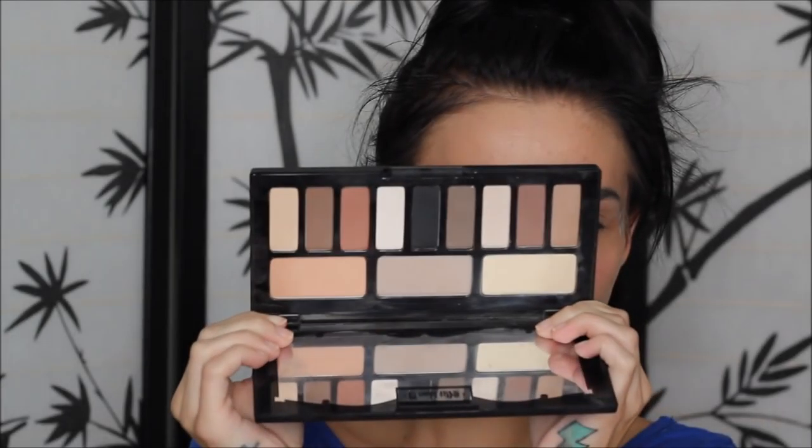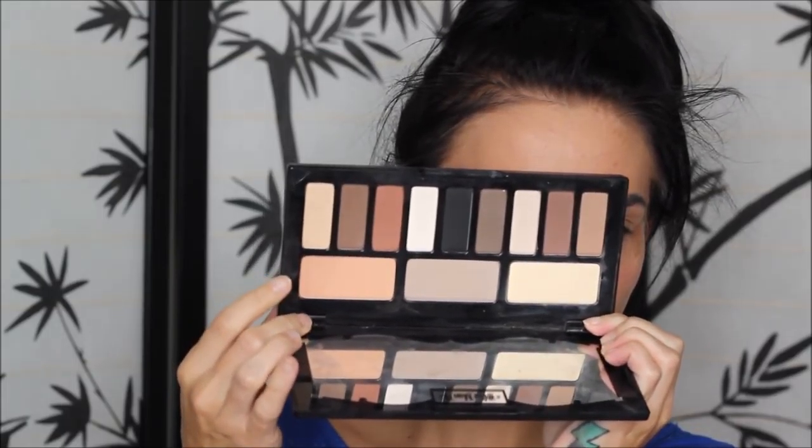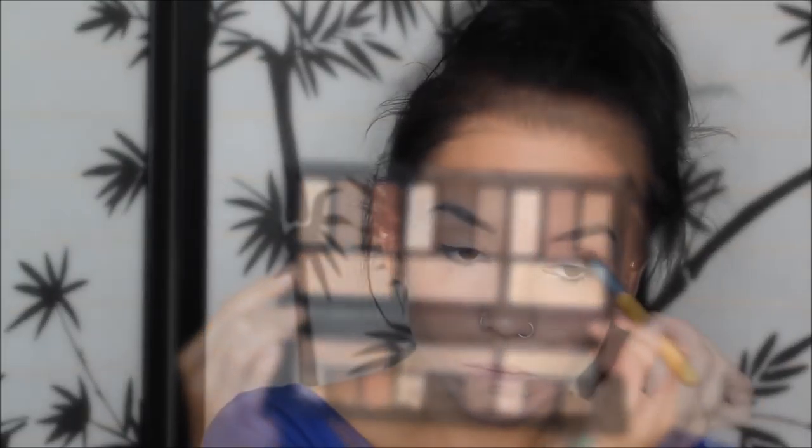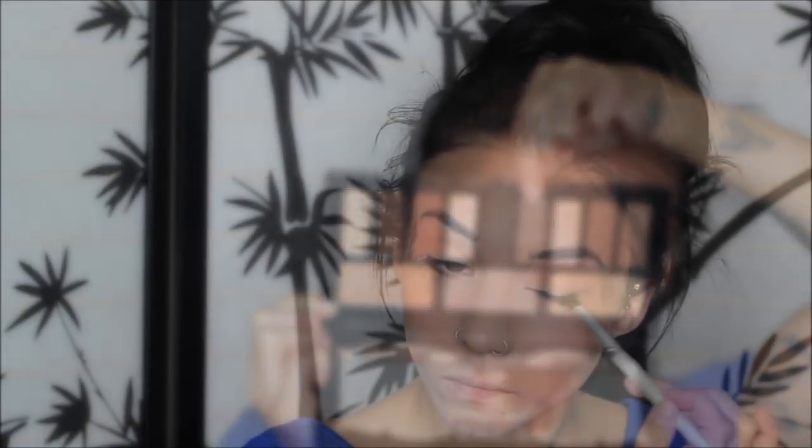Now we can dip into this beautiful, amazing palette — I absolutely love these eyeshadows and have been reaching for this palette a lot lately. On a small dense eyeshadow brush I'm taking the nude shade from the palette and putting it all over the eyelids so the other eyeshadows have something to blend on. Then I'm taking that dark gray color on a fluffy blending brush and putting it on the outer part of my eye to start smoking out that outer corner.